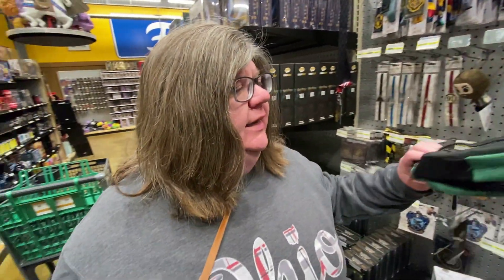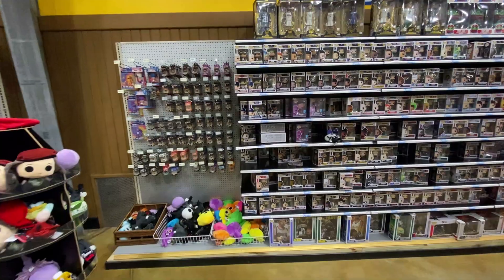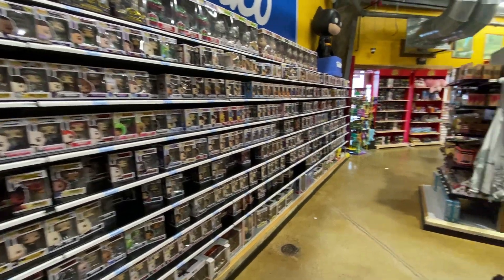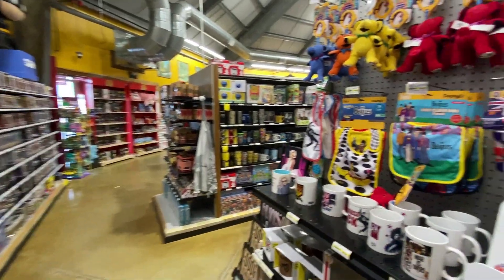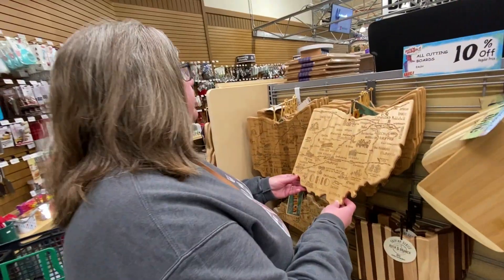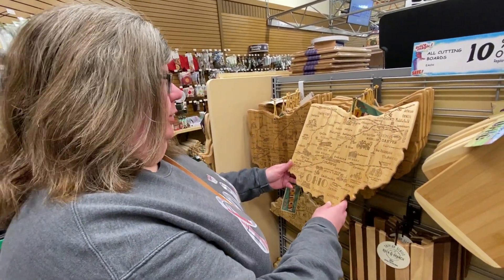Val found something — it's a cute little Slytherin backpack. She's a Harry Potter fan. They've got their own little Funko Pop section, all kinds of stuff. You want an Ohio cutting board? It's really cool. Now we're in cookware, in case you wondered.